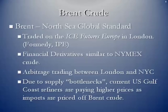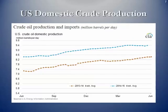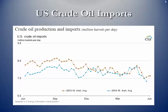Currently, due to some supply bottlenecks, US Gulf Coast refiners are paying higher prices since imports are priced off the Brent crude price — we can't get enough of the surplus domestic supply to the Gulf Coast refiners at the present time. The EIA shows significant growth in crude oil production over the last two years, back to 2013, using four-week averages per plot point. There's been a significant increase in US domestic crude production, while imports have declined steadily over the same two-year period and will continue to do so.